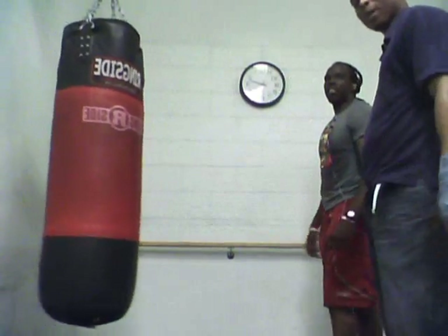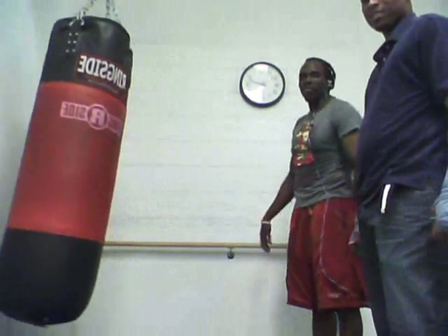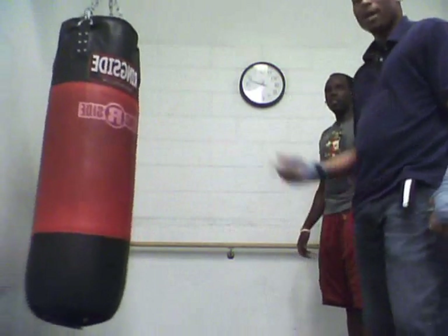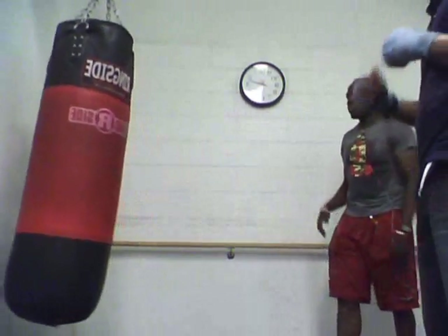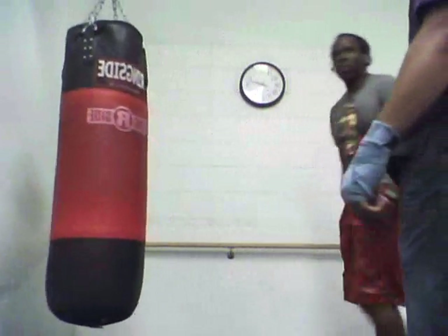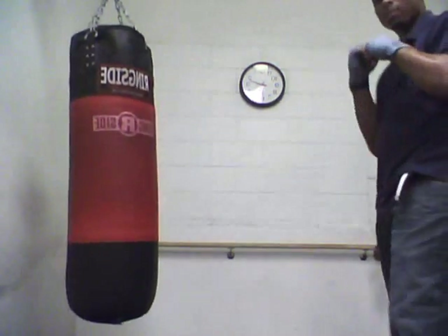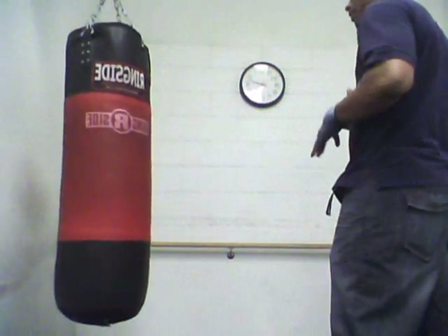How tall are you, sir? 6'6". And how much do you weigh? 237 — all muscle. That's the real deal. So we'll try one more time and I'm going to try to do the same thing, going a little bit faster. 1-1-2-3. Now I'm going to switch up from orthodox to a little bit of what he was saying — unorthodox, or my southpaw.